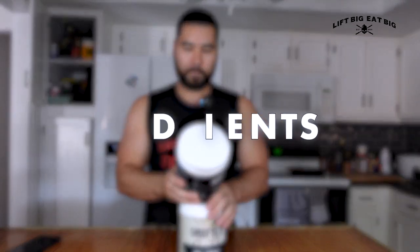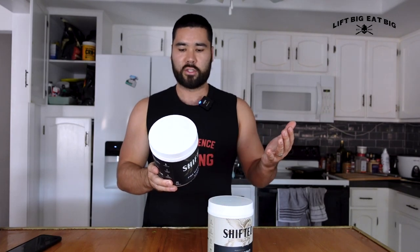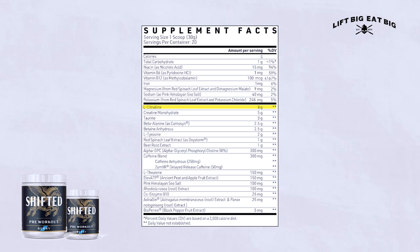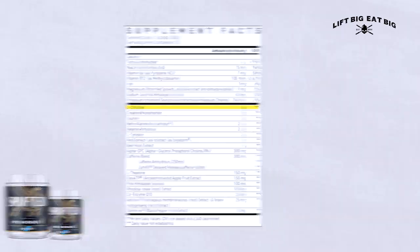Let's run through the main ingredients one by one, because there are so many of them. First, we have L-citrulline at eight grams. I'm yet to come across a pre-workout dosed at eight grams, which is the upper limit. Typically within the research, we look at six to eight grams per dose to see acute performance enhancement.